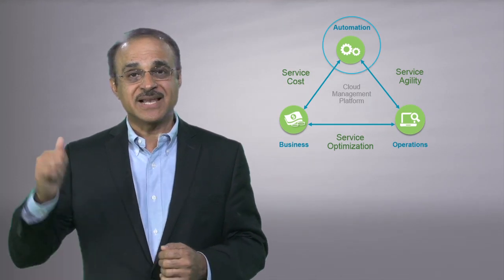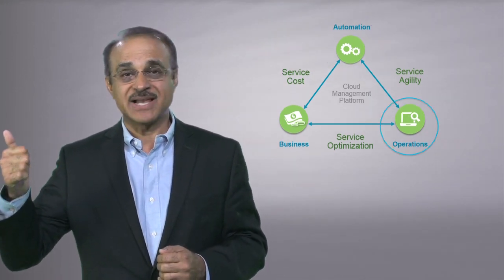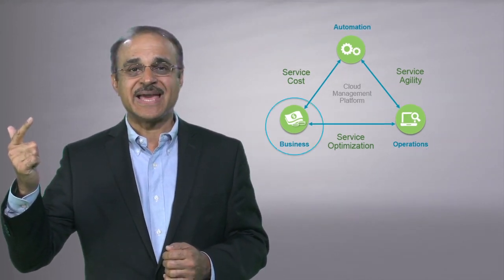VMware's CMP is based on three critical components, or pillars: cloud automation, cloud operations, and cloud business management. So let's look at each of these in more detail.